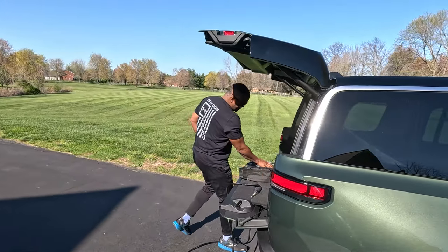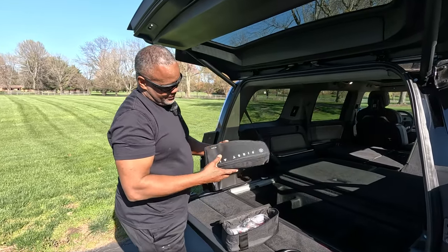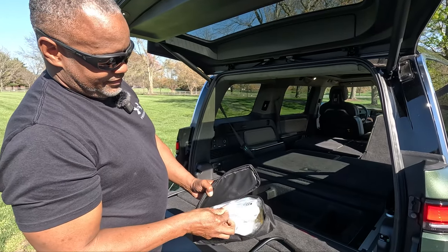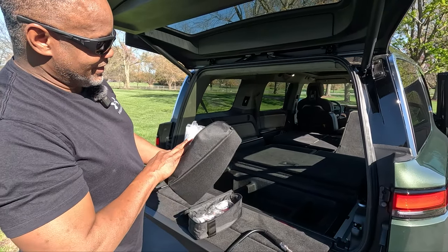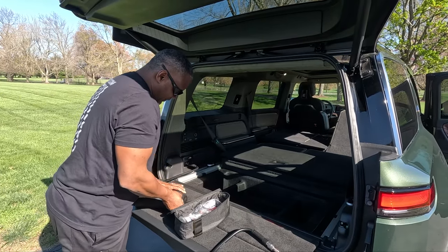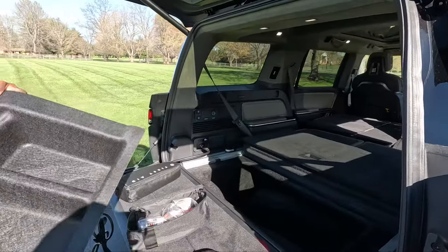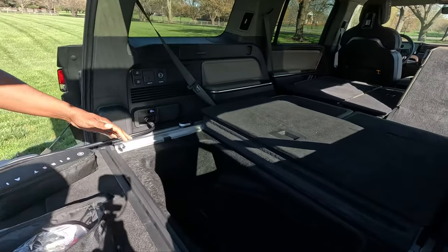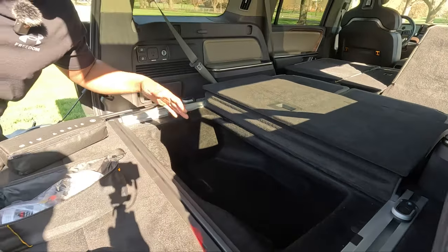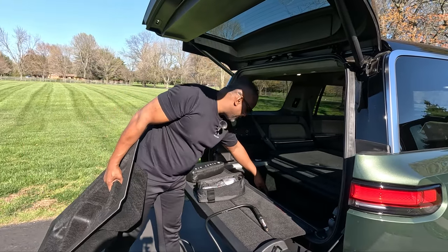Also back here, you also get a first aid kit with the vehicle — there are a lot of different supplies in there. This storage section even comes out, and if you wanted to use it for additional storage space you can lift it out. This is also where you can get an inflatable spare tire to go in here. But if you don't have a spare tire, you can use this space for storage for extra items.